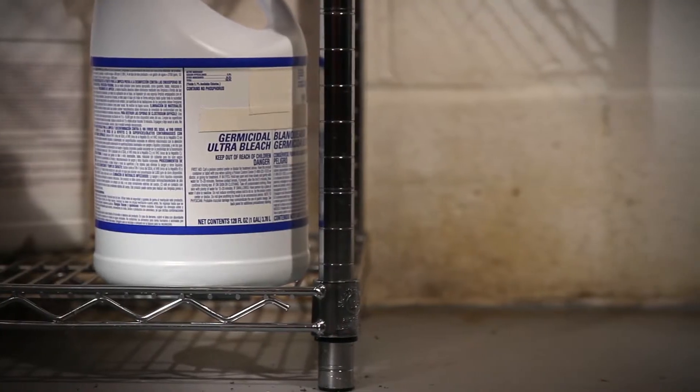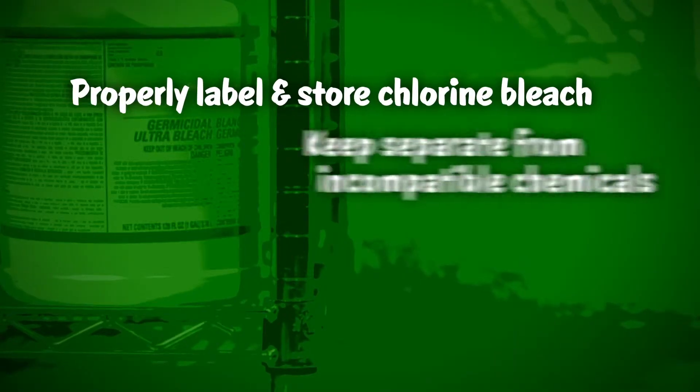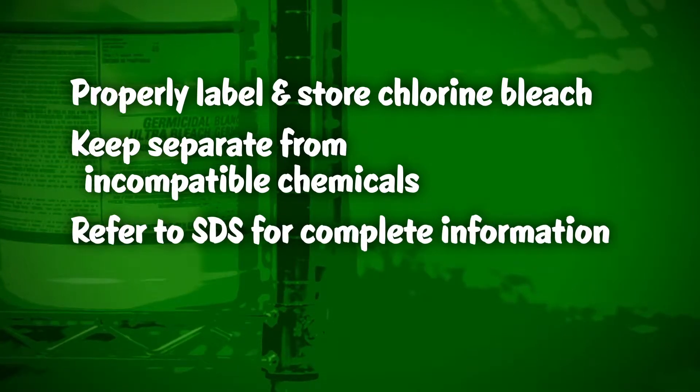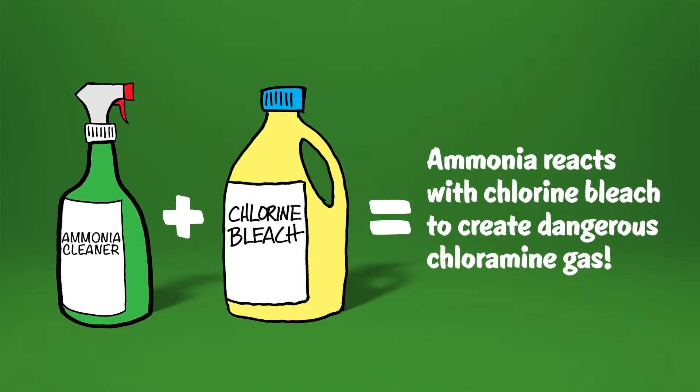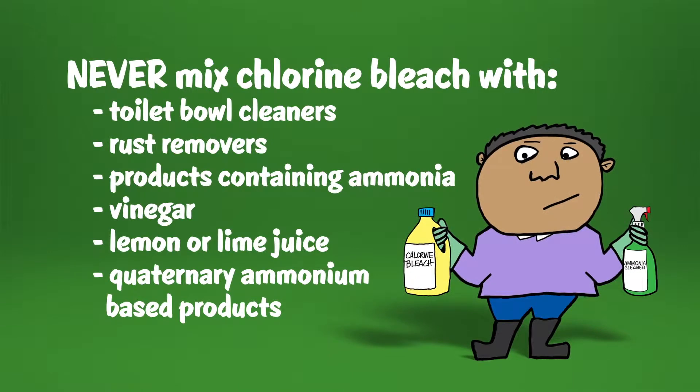Chlorine bleach should always be properly labeled, stored, and kept separate from incompatible chemical products. See the safety data sheet for complete information. Chlorine bleach is corrosive and can release dangerous gases if mixed with incompatible products. Never mix chlorine bleach with ammonia, acids, or any other cleaning products.